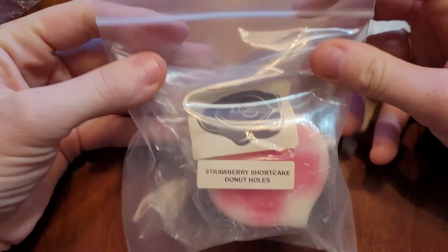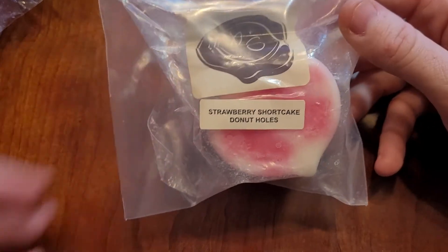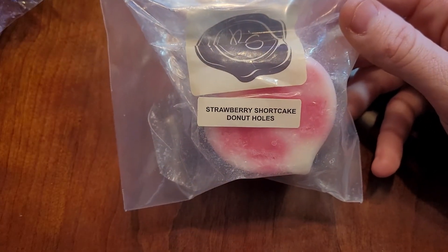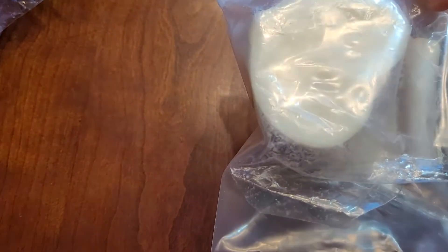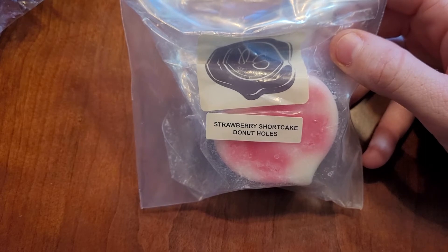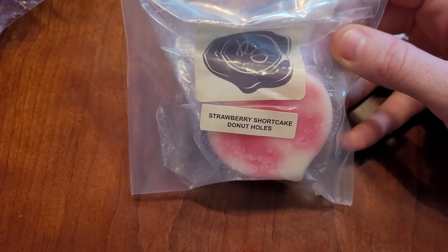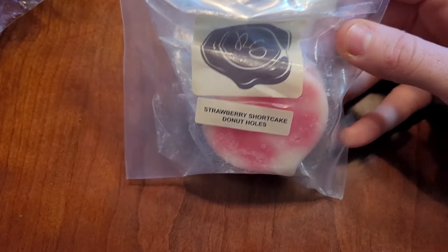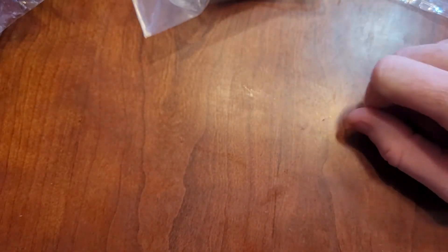I got three from Rose Girls. I re-bagged this one in the bag because I got a rip in it. This is Strawberry Shortcake Donut Holes. I know you can buy these in May Melters and mix them, but this was a hurt sample that she sent me in one of my orders. This is so good. It's so authentic. It really smells like you have a strawberry shortcake and donuts. I haven't even wanted to melt this because I'm hoarding it, but I've got to get to melting it.